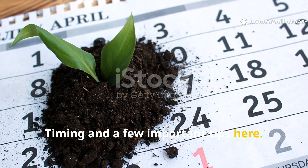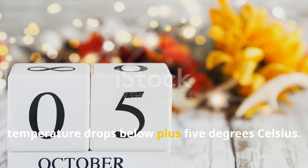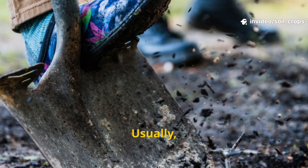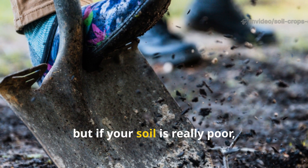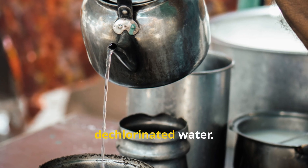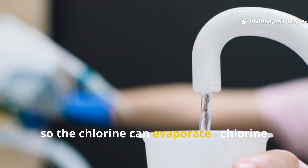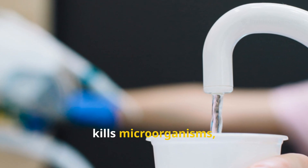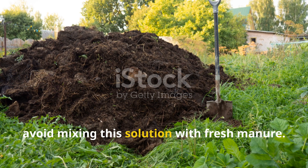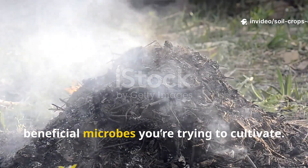Timing and a few important tips: carry out this process in October, after your harvest, but before the temperature drops below plus 5 degrees Celsius — that's when microbial life is still active enough to get to work. Usually one treatment per year is plenty, but if your soil is really poor, a second light application later in the month can be helpful. Always use warm, dechlorinated water. If you're using tap water, let it sit for at least 24 hours so the chlorine can evaporate. Chlorine kills microorganisms, and you want every bit of life you can get into that solution. Also, avoid mixing this solution with fresh manure — the ammonia produced by manure fermentation can actually destroy the beneficial microbes you're trying to cultivate.